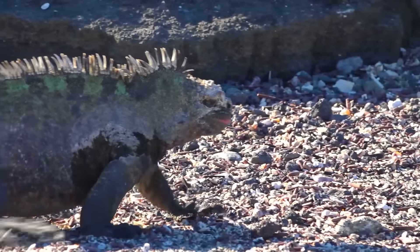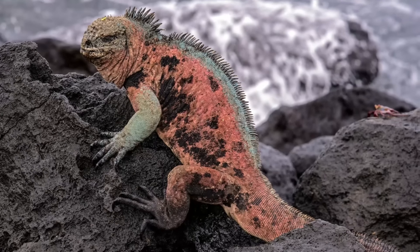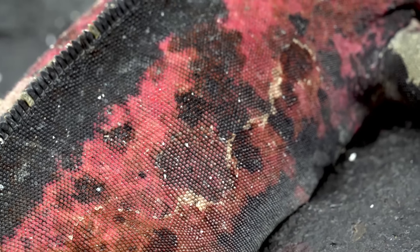Although throughout most of the year they are a very boring grey colour, male marine iguanas can morph into shades of blue, pink, green and even red. This colour changing mostly occurs in the mating season, and its sole reason is to attract females.